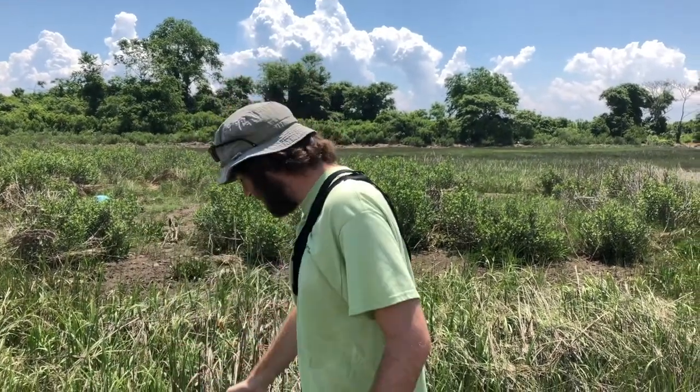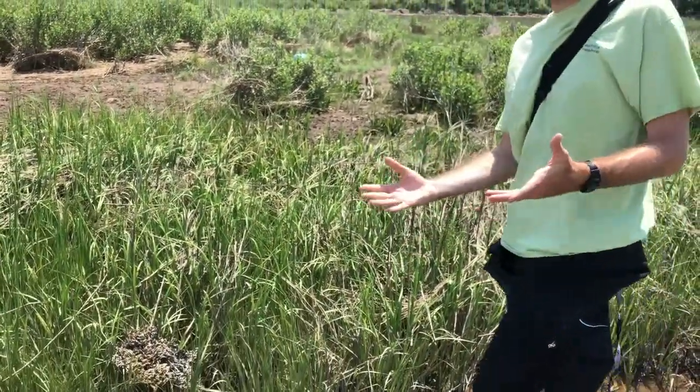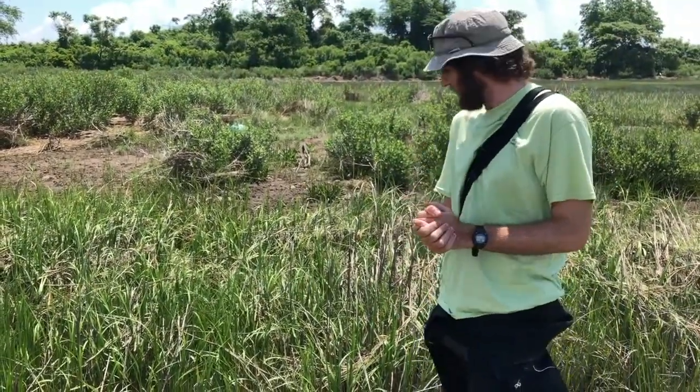Salt marshes are some of the most productive ecosystems in this area, and provide a ton of really indispensable roles for local ecosystem functions. This right here is one of the more common salt marsh plants and forms the entire foundation of the local ecosystem. This is what we call salt marsh cordgrass, and its Latin name is Spartina alterniflora.